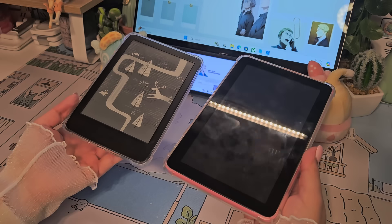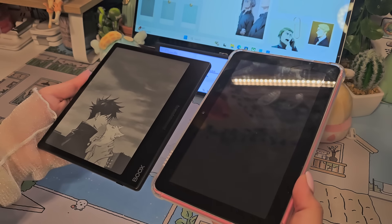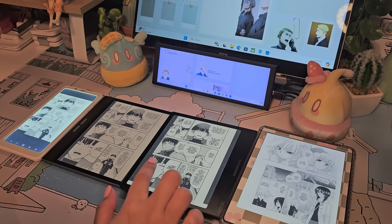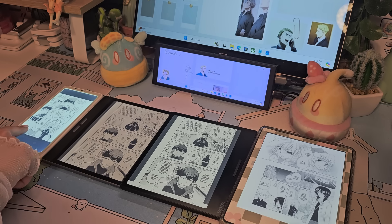So are any of you thinking of getting any of these e-readers, or are you fine with the ones you already have, or waiting for the new Kobo and Kindle e-readers? Let me know in the comments. Before you go, I promised my Instagram followers that I'd add some book recommendations I enjoyed at the end of last year and this year, so let's get into those.